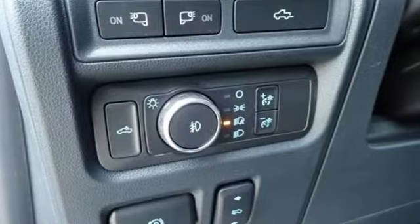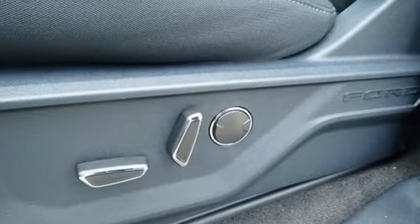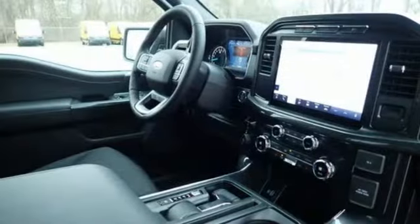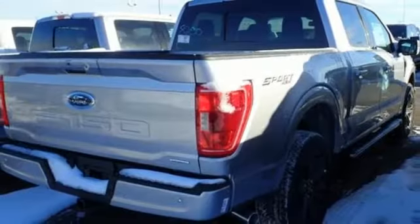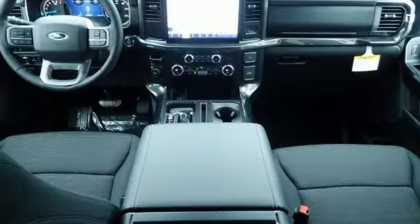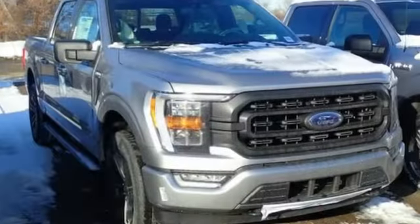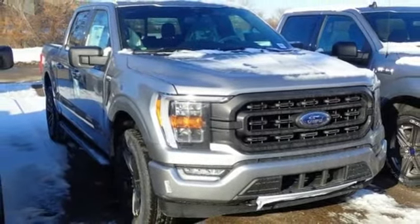Twin-turbo V6 engine, four-wheel drive, automatic transmission, mirror-mounted spotlights, streaming audio, Wi-Fi hotspot, power adjustable pedals, trailer hitch receiver, electronic shift on the fly, rear parking sensors, and LED low beam headlights. Stop in for a test drive and make it yours today.